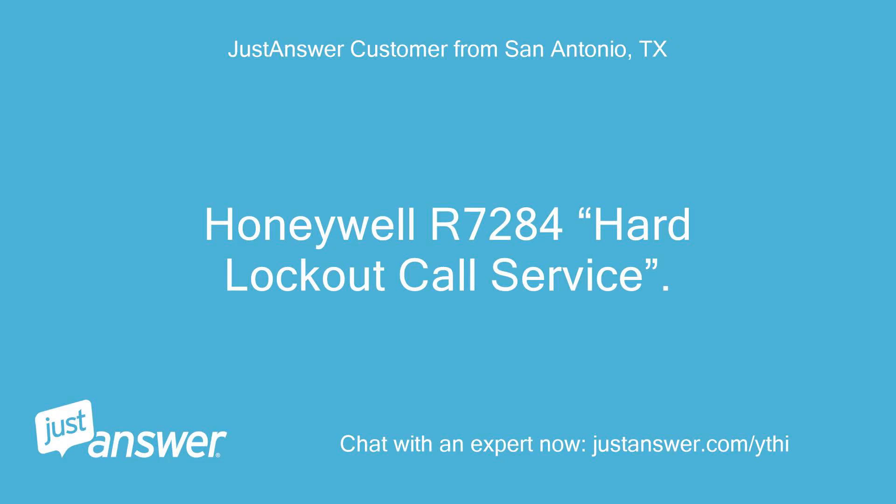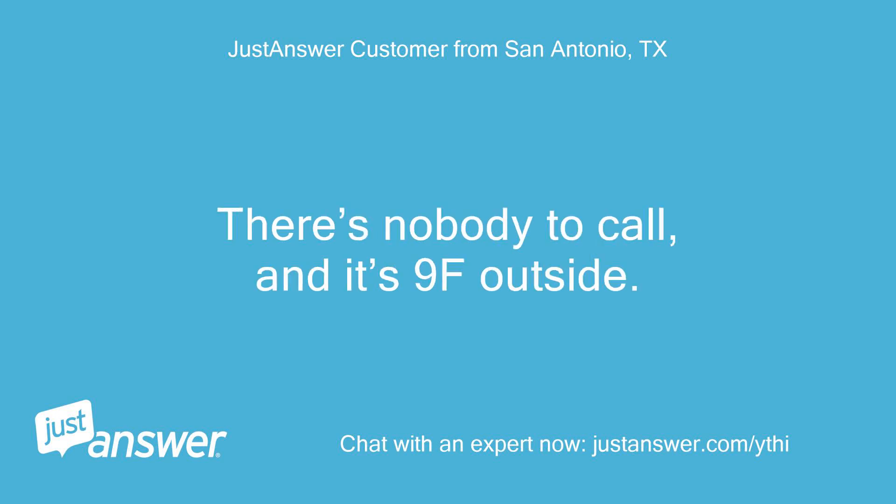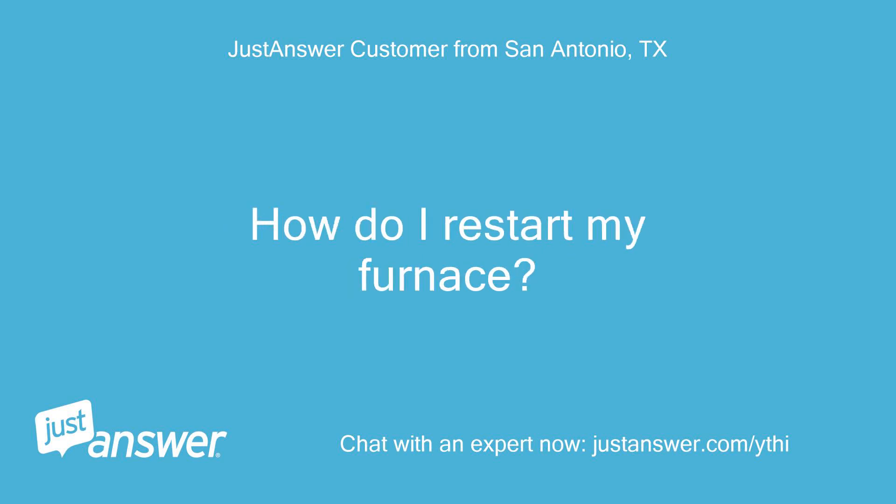Honeywell or 7284 Hard Lockout — Call Service. I live in Nome, Alaska. There's nobody to call, and it's 9°F outside. How do I restart my furnace?